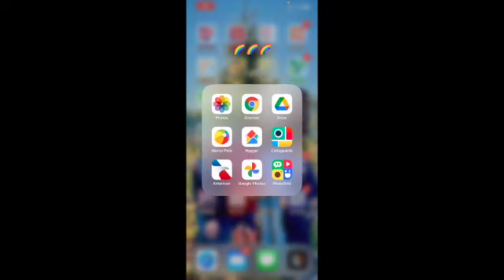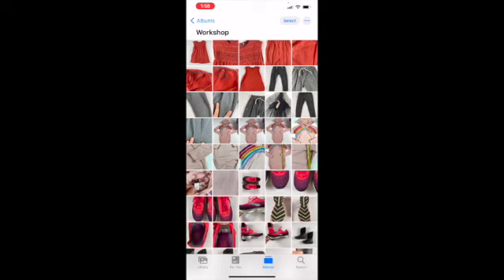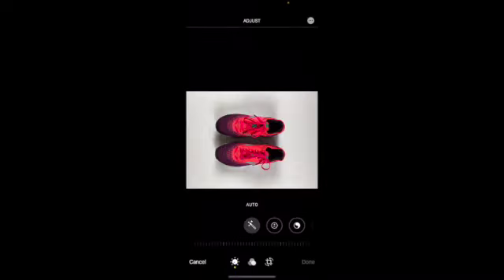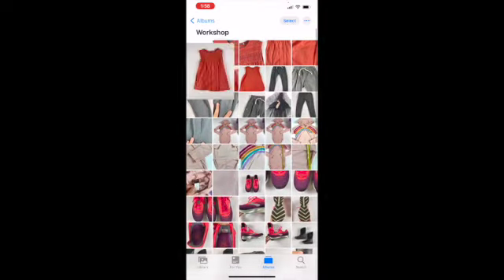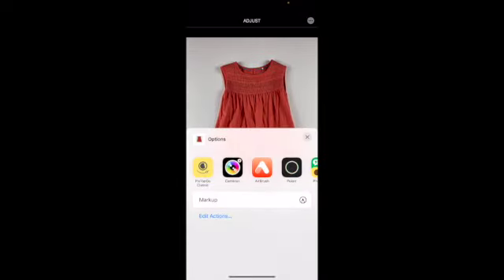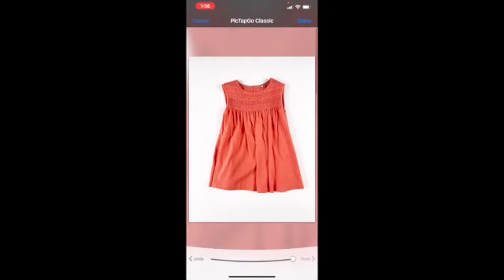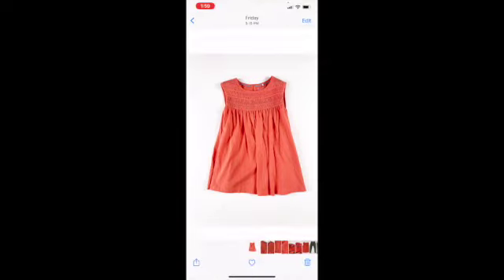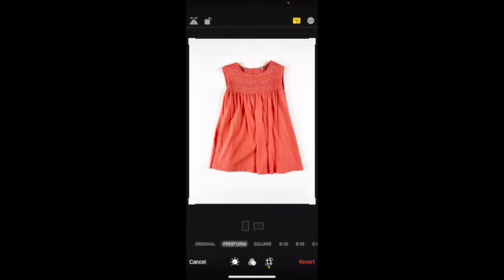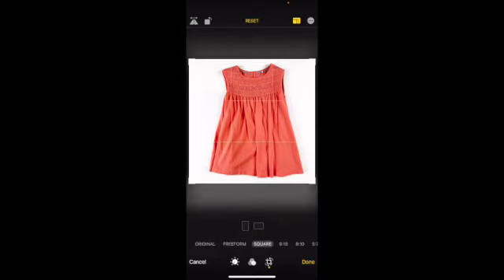Let me show you my editing process. First, open your photo album and fix your photos if they're on their side from your phone flipping. Then I start running PicTapGo on all my cover photos. I tap the three dots, choose PicTapGo, select the 'Lights On' filter, and tap done. I use PhotoRoom so I don't crop mine into a square here since PhotoRoom does that for me, but you can do it by tapping Edit, choosing the square format, adjusting as needed, and tapping done.